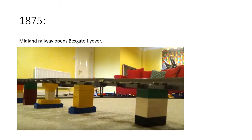In 1875, the Midland Railway opened their own version of the Eastern Counties Railway's line, which led to the creation of the Bexgate Flyover, passing over what was called Bexgate Valley station, and a new station built beyond the Bexgate Flyover at Crowham. So 1875 — the Bexgate Flyover opened, as well as Bexgate Valley and Crowham stations.